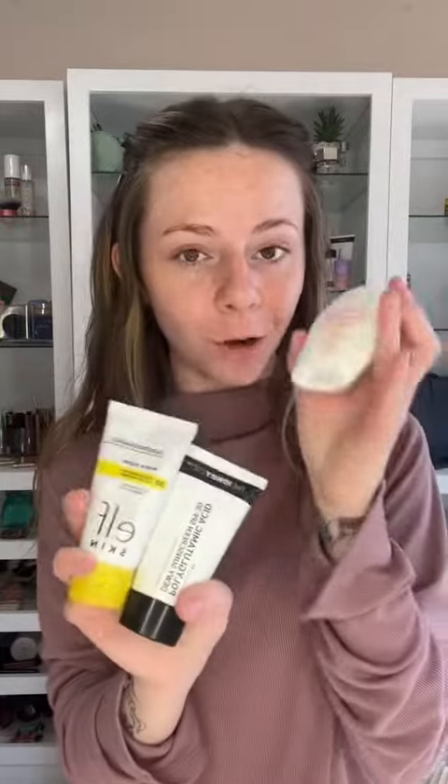SPF can definitely also play a role in the peeling of your makeup. Sometimes makeup is definitely like trial and error, but luckily I have some options for you. My three favorites are the elf Well Glow, the Inkey List Polyglutamic SPF 30, and for an SPF of 42, the Shiseido oil-free one.